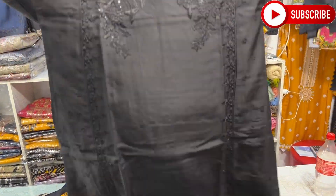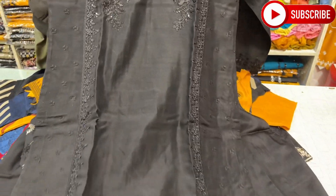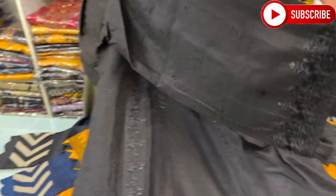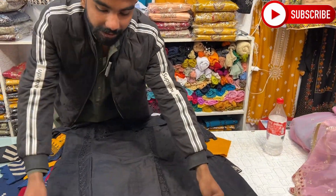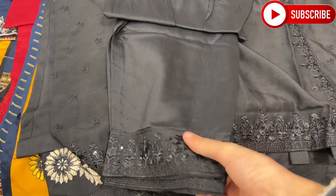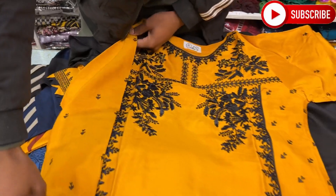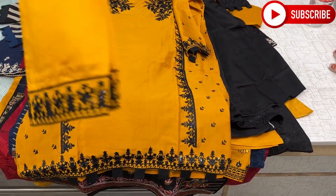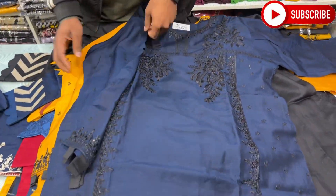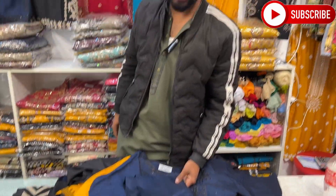After this, I will show you another design. We come to black color — you can see the black color design. This is a light design and it is in demand in the market today. You can see a little work on it with a border design at the back. The same thread work continues on the next color. The second color comes with black color on the contrast. It will come in the same work. The price after discount is also 3,000 rupees.